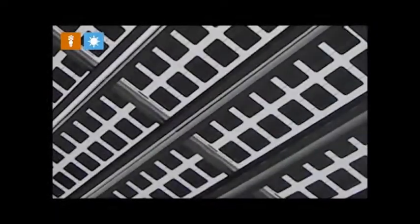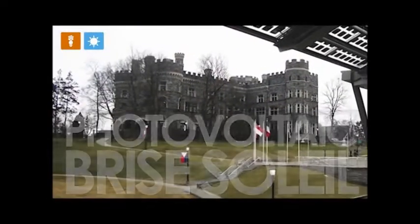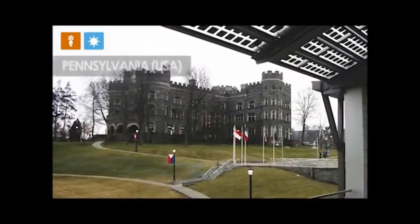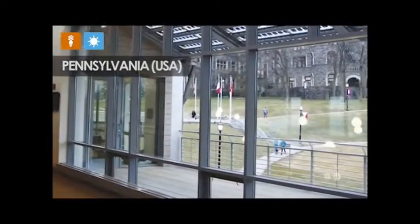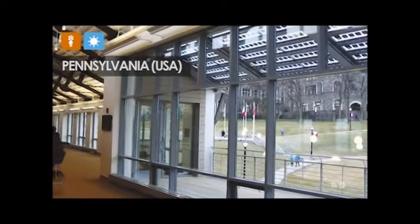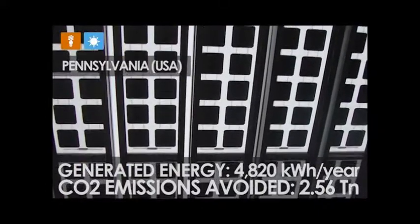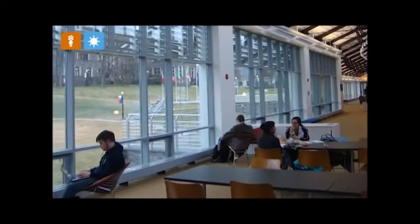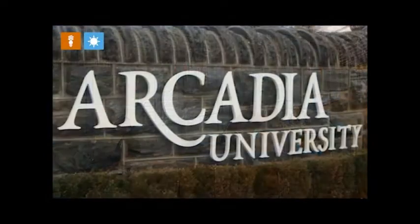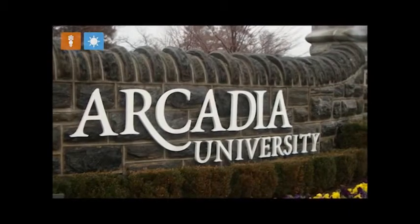Another notable solution demonstrating high levels of efficiency is the photovoltaic sun blind. We recently installed one of these systems in the new campus building at Arcadia University in Pennsylvania. In addition to producing energy, this technology filters out harmful solar radiation and enables the amount of natural light entering the building to be tailored according to the demands of the project. The blind provides a shaded area while simultaneously allowing the 4,000 or more students to maintain visual contact with the outside environment.